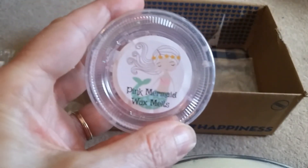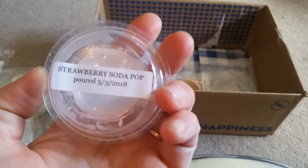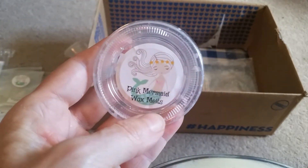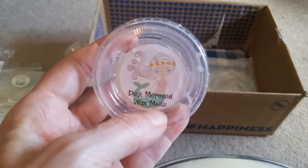Here's another Pink Mermaid Wax Melts — Strawberry Soda Pop. Yeah, this was nice too. It had a nice throw and a nice strawberry scent.